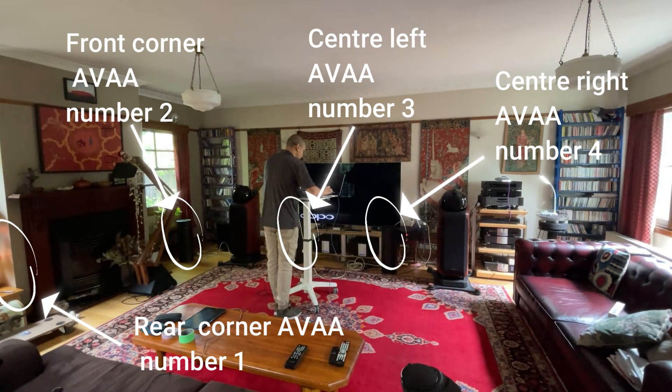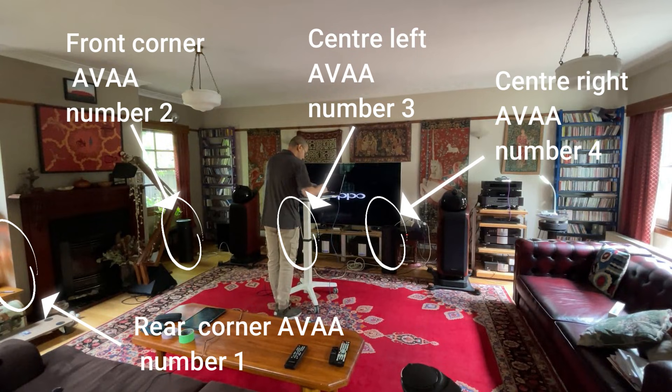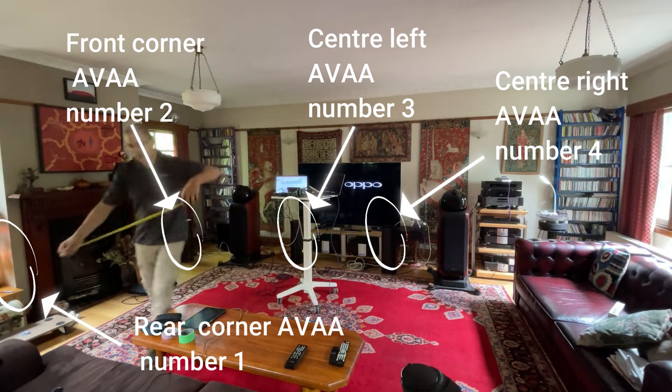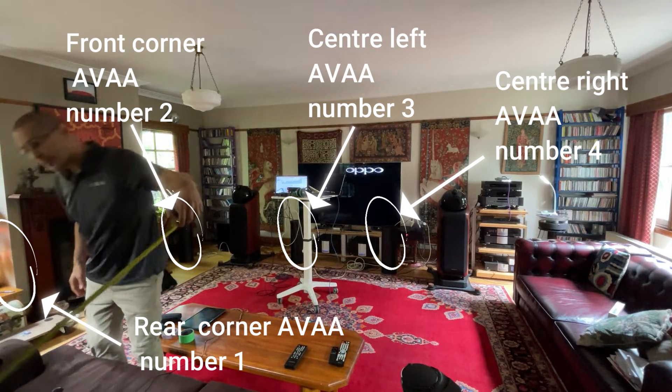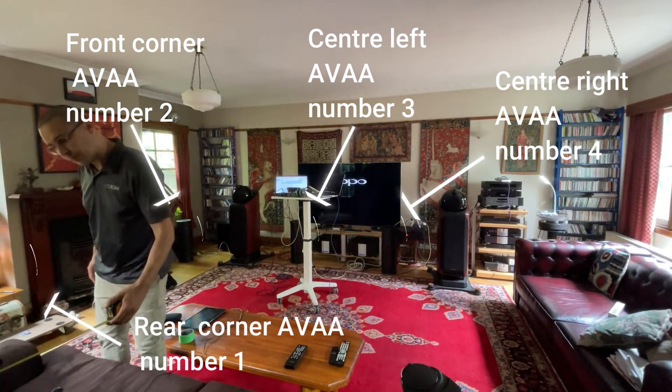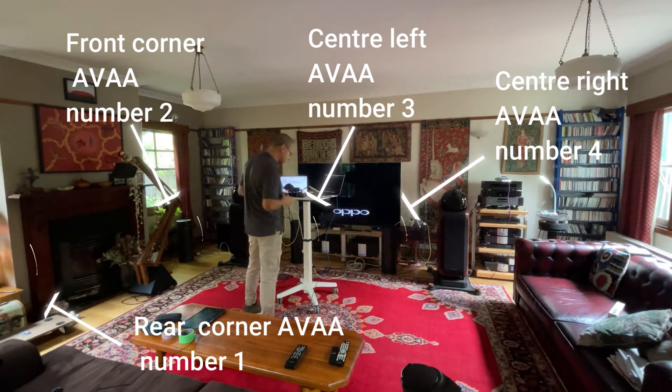The AVAA C214 units were carefully positioned based on a detailed study of room modes and pressure zones using real-time data and measurements. This process highlights the importance of combining scientific principles, real-time measurement, and hands-on adjustment to address room-specific acoustic challenges.